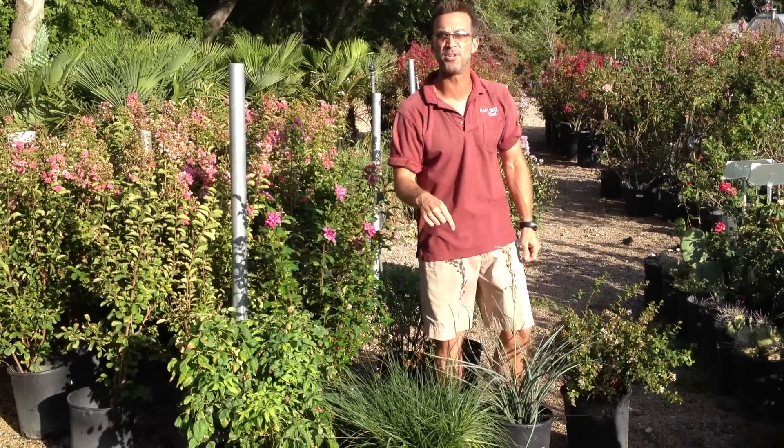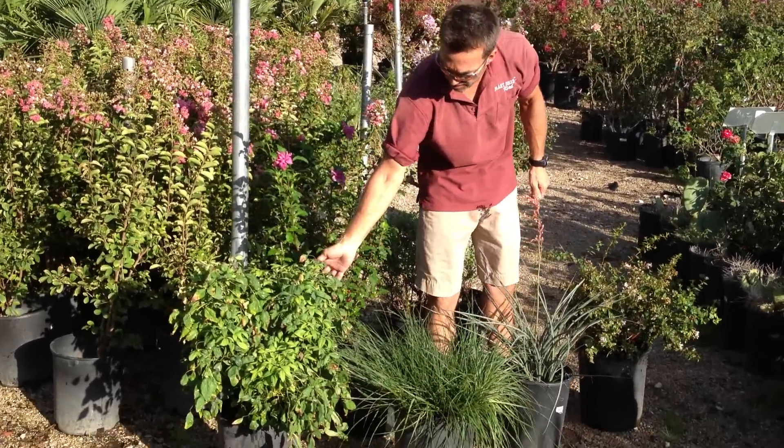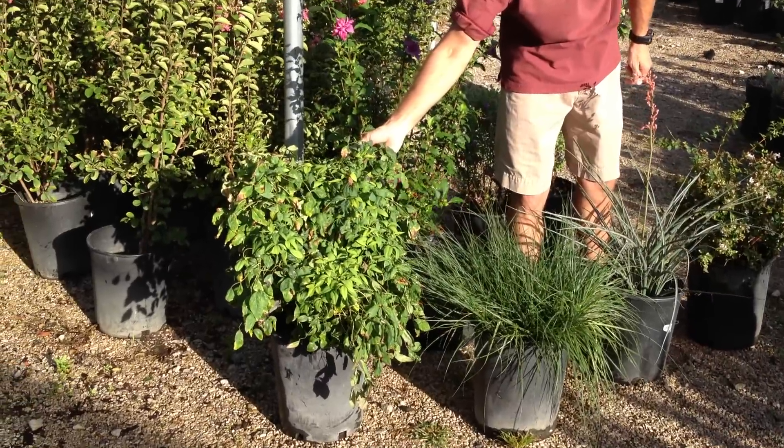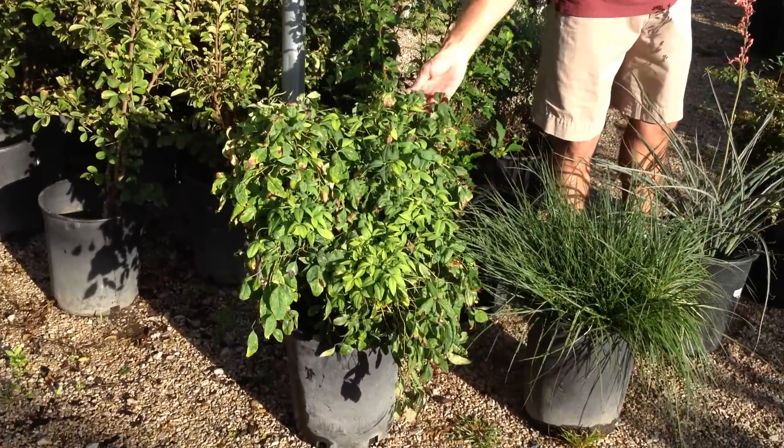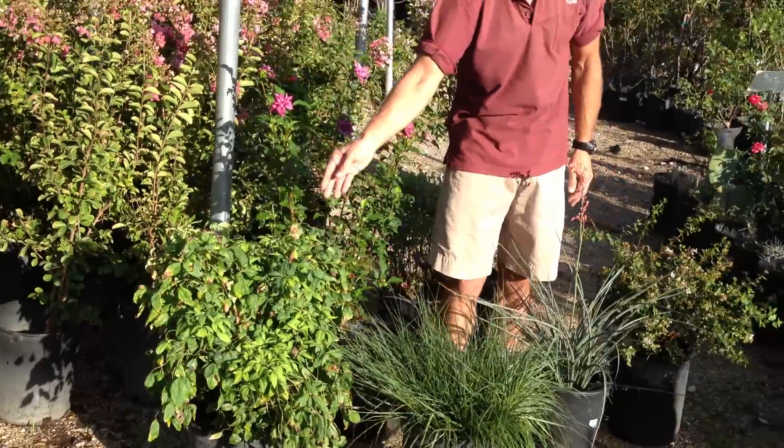I brought you out a little short one to show you today. I want you guys to look at this Nandina — look at the size of that plant right there. That is a five gallon, and that's 70% off.